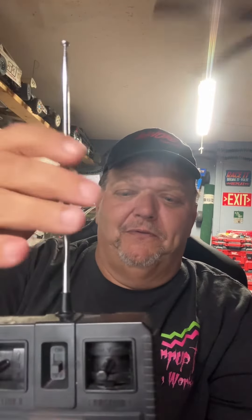It's got foam tires. This is the controller — 27 megahertz, probably AM. You guys probably aren't used to controls like this, but this is the way they were when I was a kid.